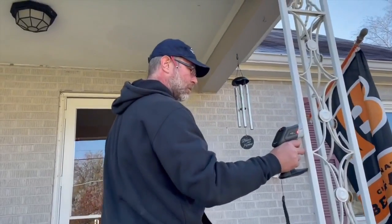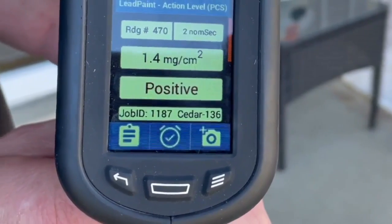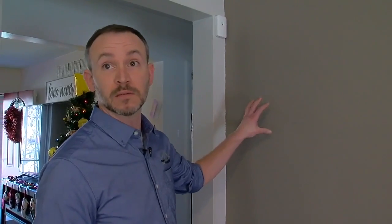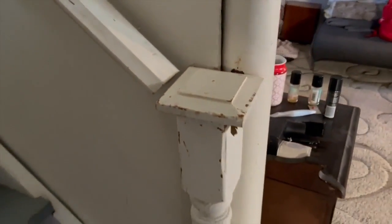Grant brings bad news: inspectors find lead paint in this house. They found lead on the porch railings. That positive result means lead-based paint is present. Aaron says safe latex paint may be covering old lead paint below.